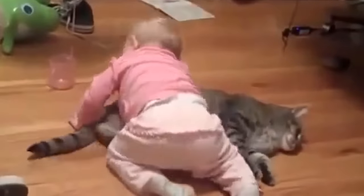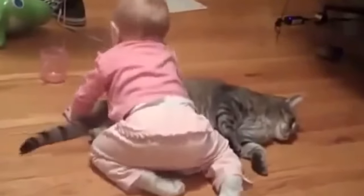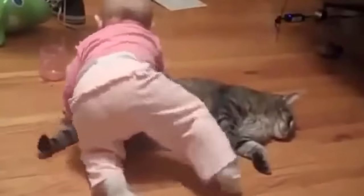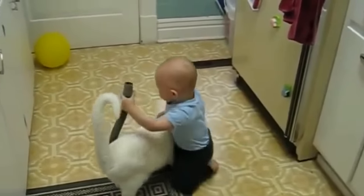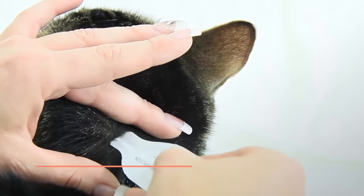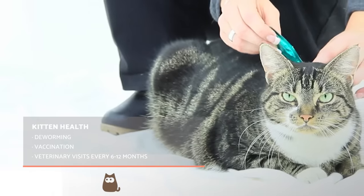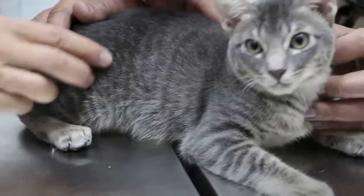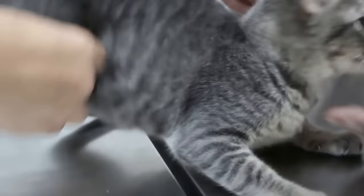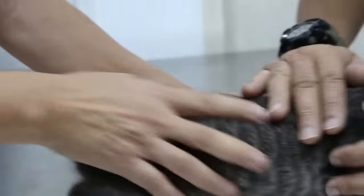Deworming our kitten will be a fundamental aspect of their health, especially if they have access to the outside or other animals. This will help prevent infestations by internal or external parasites. Deworming should start at one and a half months of age and be supervised by the veterinarian. It is recommended to deworm every 15 days until the kitten reaches three months of age, then once a month until six months of age, and once every three months thereafter. Both internal and external deworming should be done with specific products for kittens at the correct dosage.